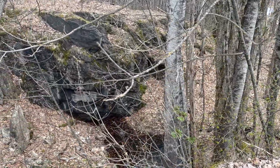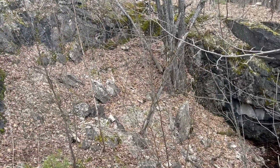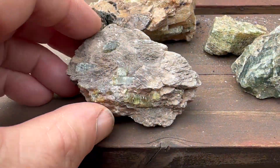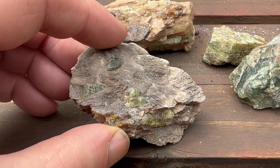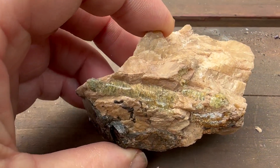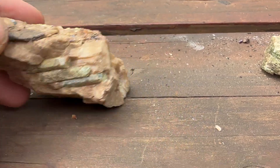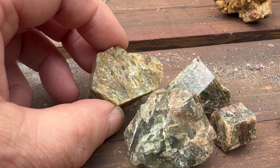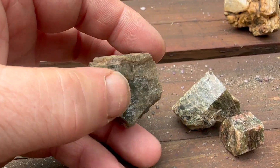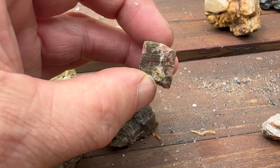Here are some of the rocks. You can see the apatite — this one a bit better. Just little ones in calcite. I like that. Some chunks — broken pieces of apatite. They're very, very solid, which is nice. I might try polishing one, but I'll do that in a later video, maybe during the winter.